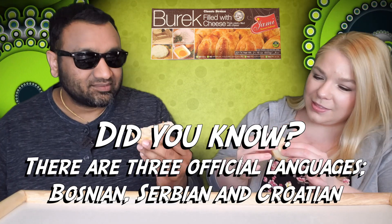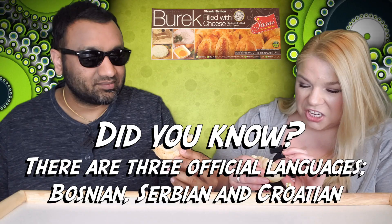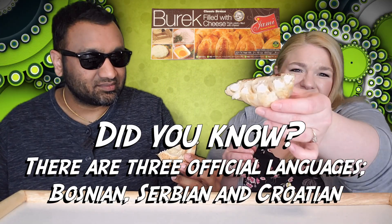Look at that! It does look like the filo is not fully cooked in here — it looks a little doughy even though it was cooked for the right amount of time. I'm wondering about this, but we're gonna try it.